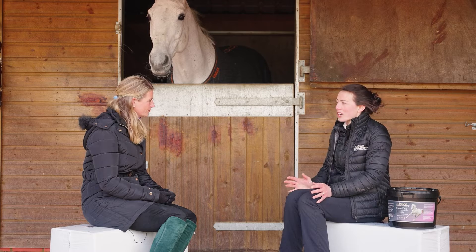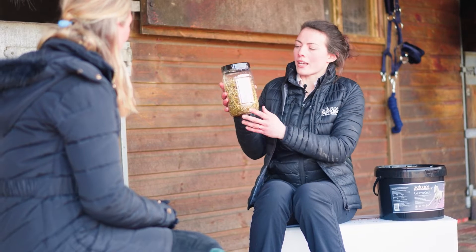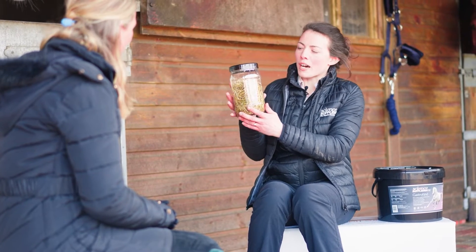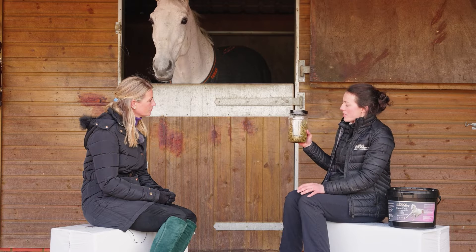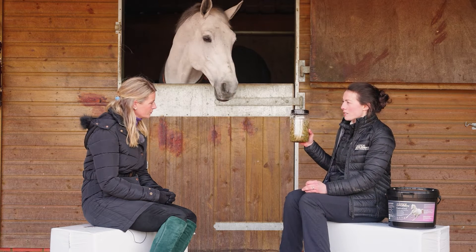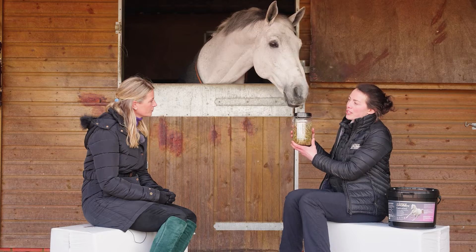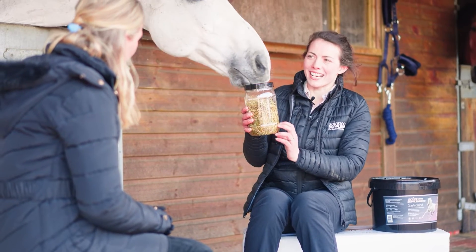Let's take a closer look at that acid splash in practice. This represents a horse's stomach. If we say the sensitive part of the stomach is at the top — the lid — this horse has had access to long fibre up until the time he was ridden. Both chambers have the same amount of water representing the acid.